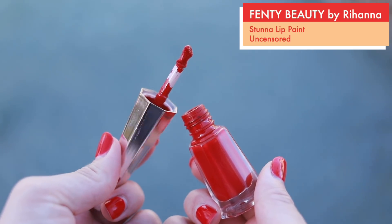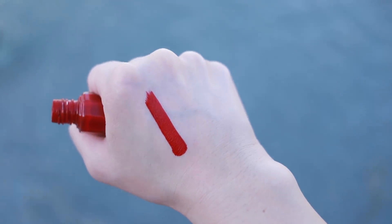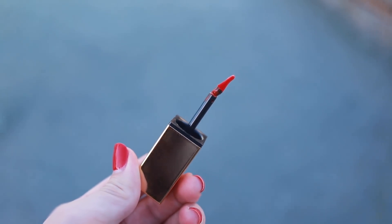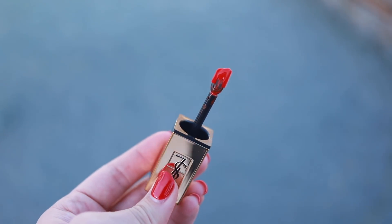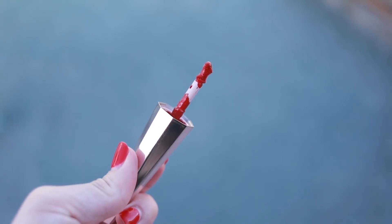Next up we have another Fenty Beauty product — this is the Fenty Beauty Stun the Lip Paint in Uncensored. I really love everything about this product: the color, the formula, the applicator. The YSL applicator I forgot to mention is really interesting — it's quite pointed, so you can get a really sharp cupid's bow and sharp corners. The Fenty applicator is kind of the opposite: it creates very sharp lines but you get a very rounded lip on top because the applicator is so rounded. It really depends on what kind of look you're going for.